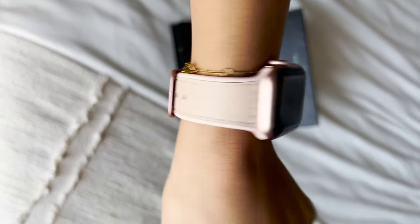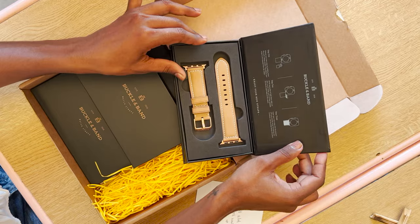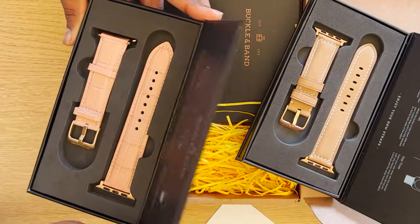I am so happy that I found Buckler Bands. I think it just adds a good luxury touch to an Apple Watch.